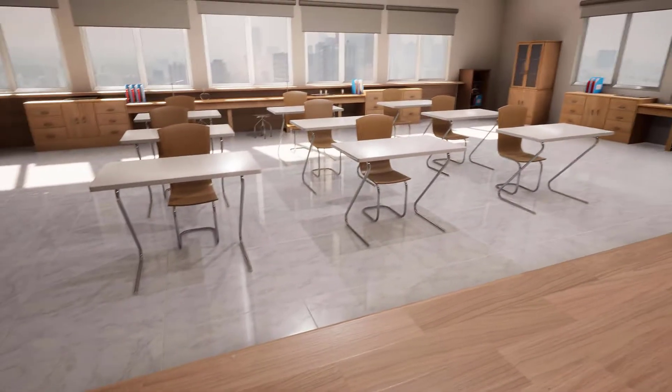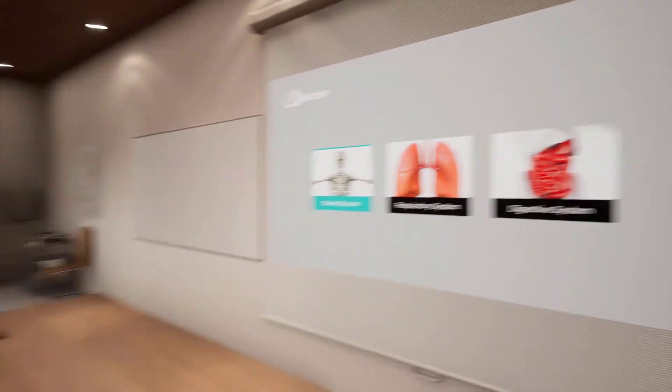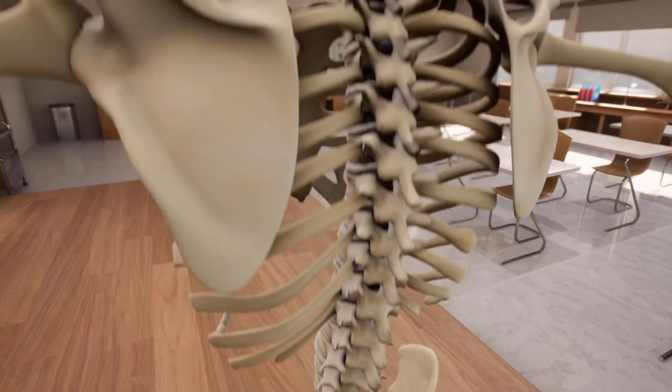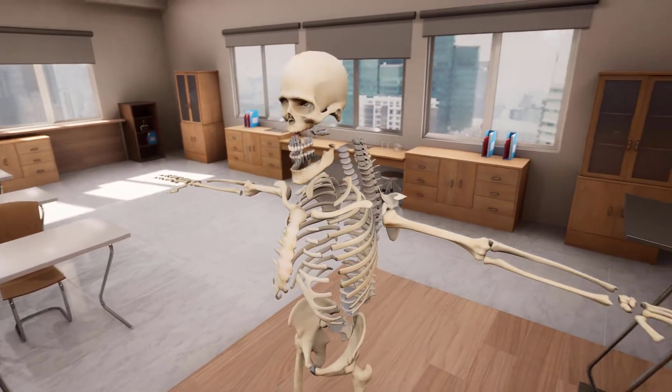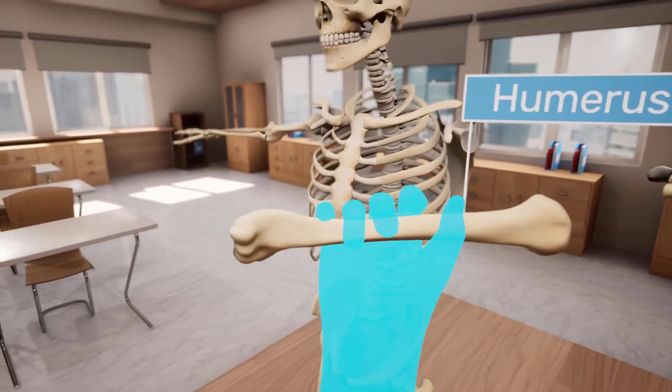In VR Anatomy, you will be able to experience a virtual lab where you can observe and study the human anatomy in greater detail that's not possible with traditional methods. With this highly detailed skeletal system, you can break apart every single bone you can see. You can also grab any of the bones and observe its structure closely.